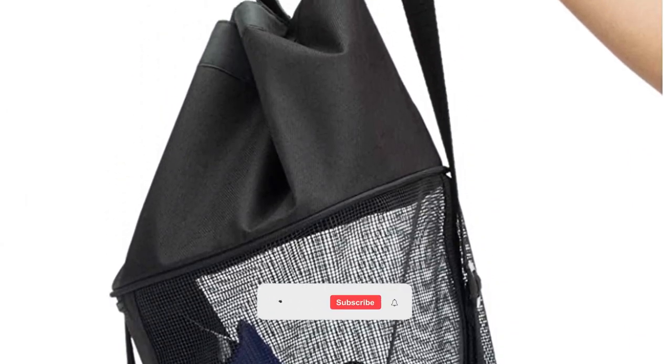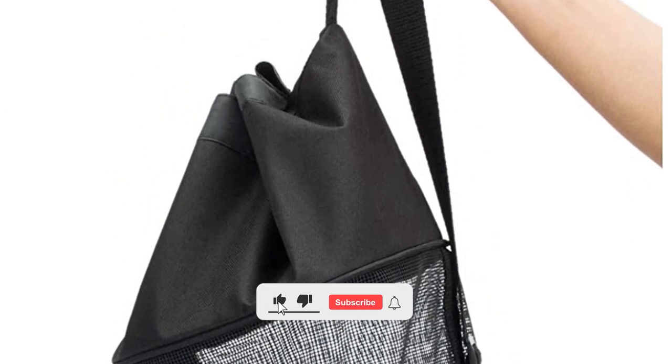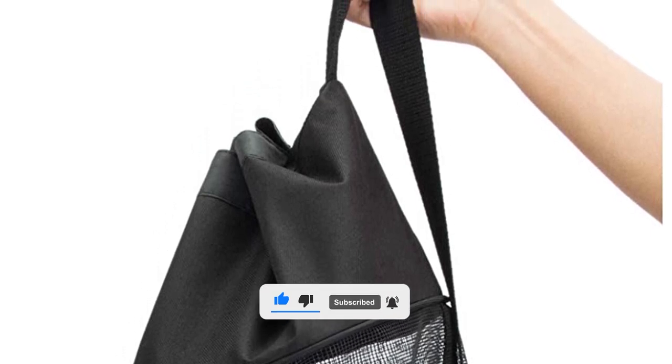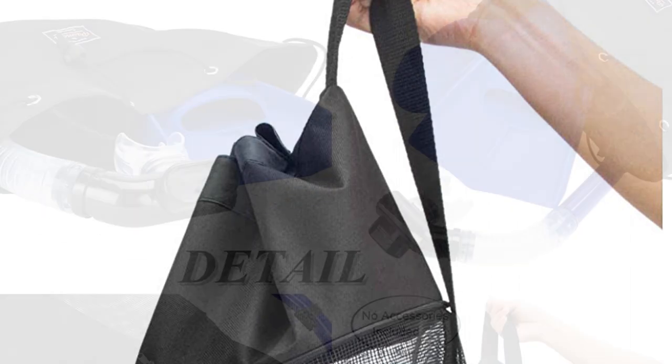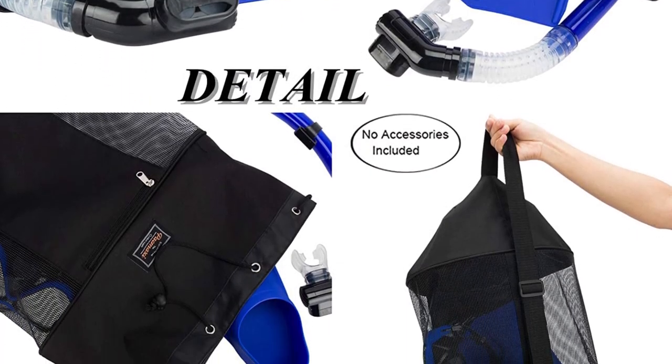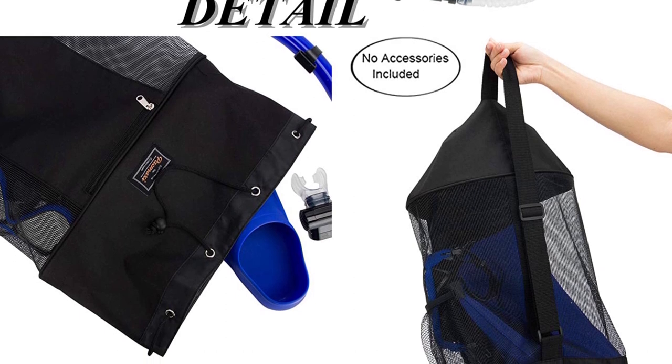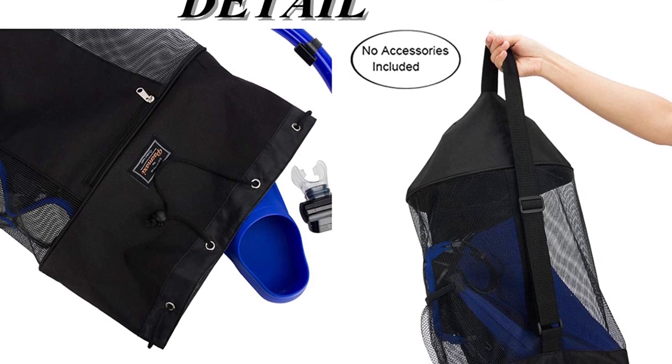The dive bag is perfect for travel and fits your fins, goggles, and mask. It is also perfect for most sports activities including scuba diving, snorkeling, swimming, fitness training, and more. Simply rinsing your mesh bag quickly cleans your beach equipment, scuba gear, and snorkeling fins easily and conveniently.